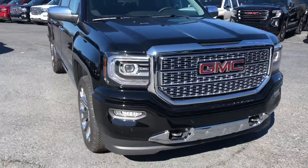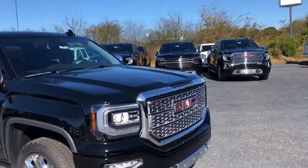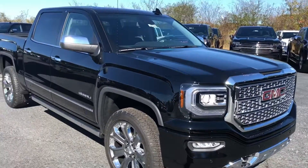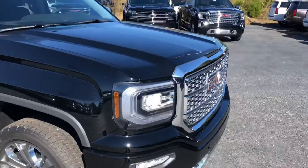Hey Jeremy, this is Levi with Jimmy Britt Chevrolet. I want to take time to show you this awesome brand new 2018 GMC Sierra 1500 Denali. It's an excellent choice — this one is fully loaded and one of the best trucks on my lot right now.